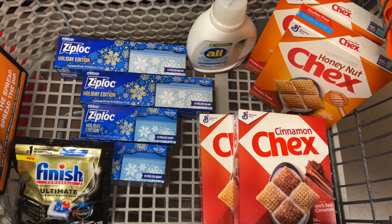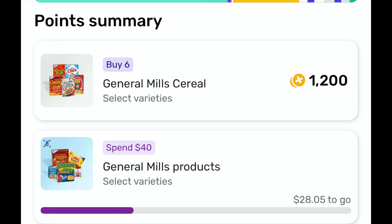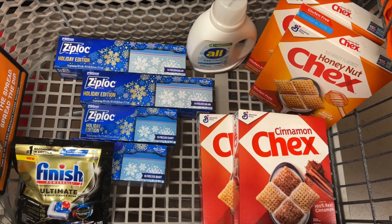But if yours does attach, the final cost will be only $1.24 each. Also, Fetch has an offer for 1,200 points back when you buy six. I've already bought two that are tracking, so I will finish this offer, making my final cost $3.76 or $0.94 each. Since my Ibotta offer did not attach, it will be a little bit more.